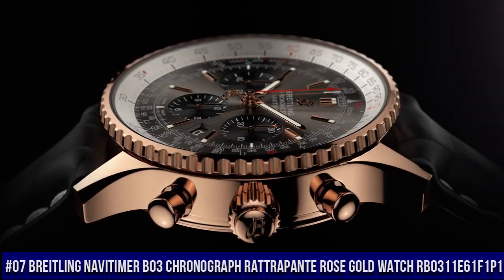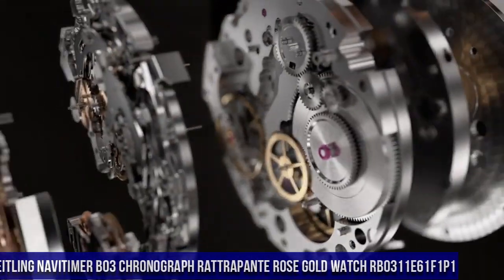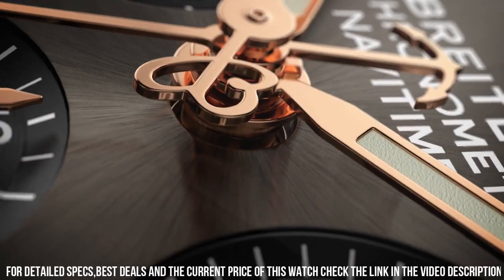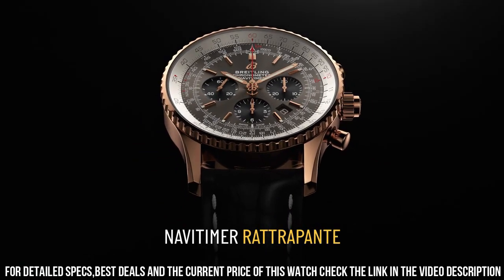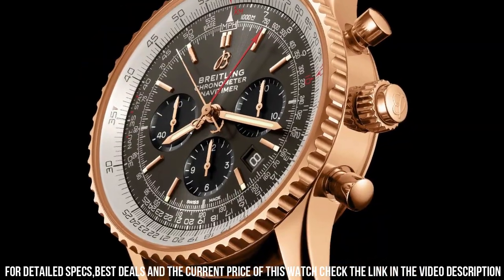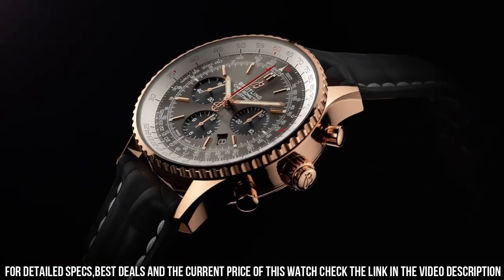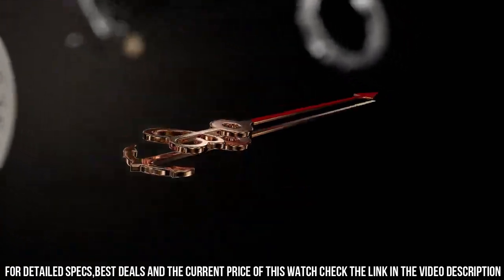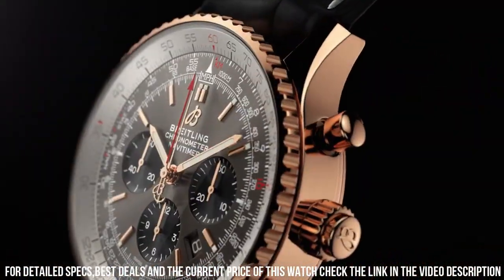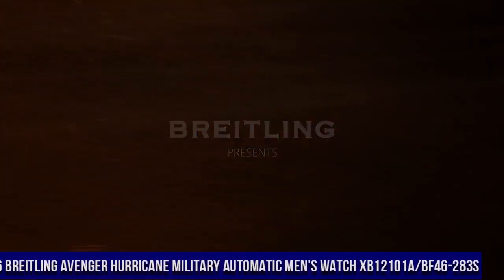Number 7. Breitling Navitimer B03 Chronograph Rattrapante Rose Gold Watch RB0311E61F1P1. Item Shape Round, Dial Window Material Anti-Reflective Sapphire, Display Type Analog, Clasp Rose Gold Metal, Stamp 750. Case Material 18k Rose Gold, Case Diameter 45mm, Case Thickness 15.73mm, Band Material Leather, Band Color Black, Dial Color Stratos Gray, Bezel Material Rose Gold, Bezel Function Bi-Directional, Calendar Date, Movement Automatic Self-Wind Breitling B03, Water Resistant Depth 100m.